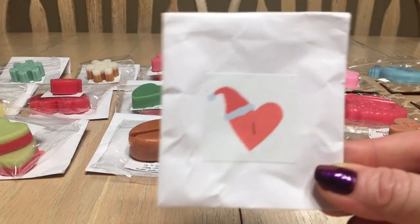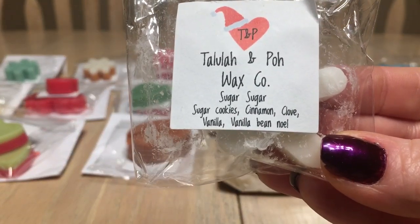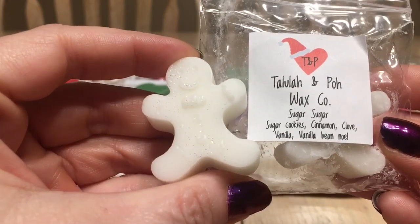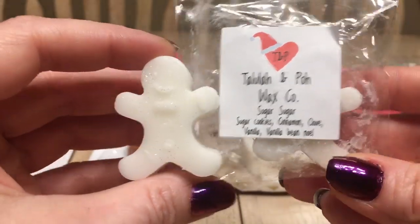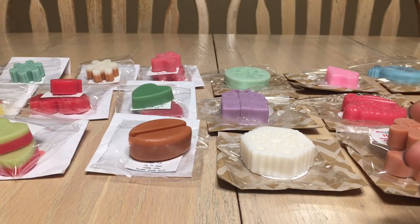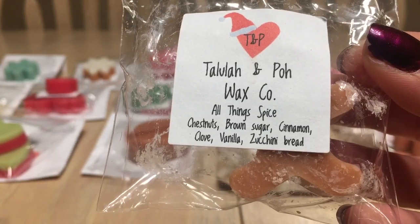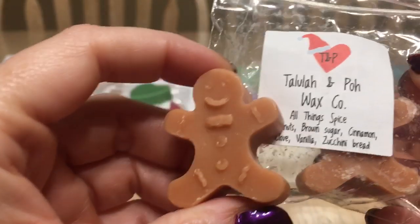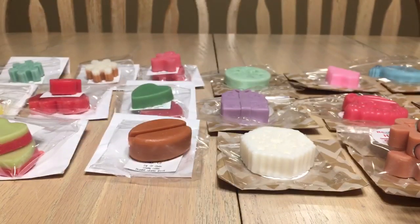Day one is 'Sugar Sugar' — sugar cookies, cinnamon, clove, vanilla, and vanilla bean Noel. The cinnamon is present but balanced by the other notes. There are two little gingerbread people in there — very cute. Day two is 'All Things Spice' — chestnuts, brown sugar, cinnamon, clove, vanilla, and zucchini bread. Two gingerbread persons again. I really like the brown sugar and gingerbread note in this one.